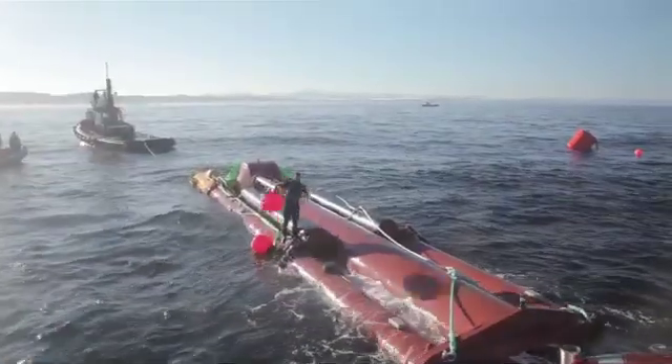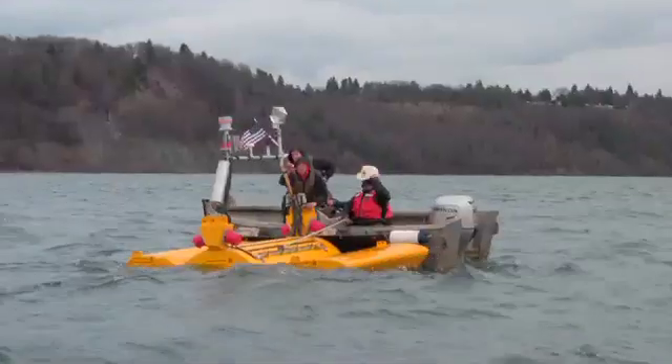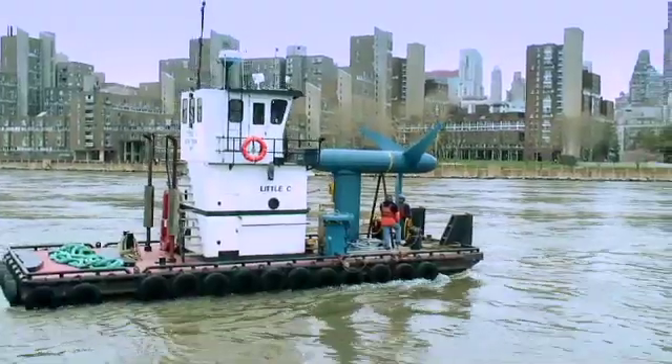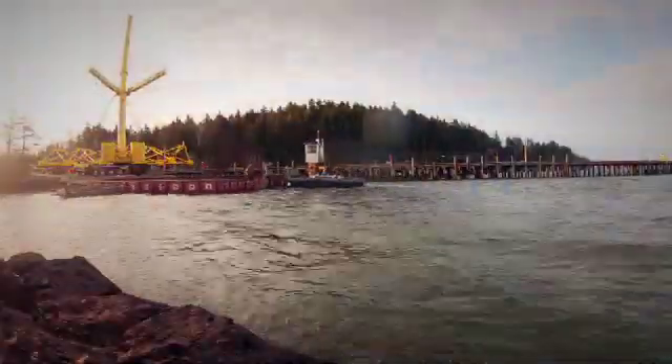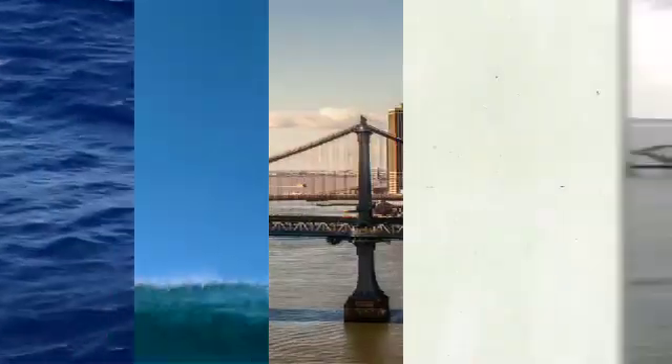Marine and hydrokinetic technologies are still a ways off from widespread adoption. But today, dozens of organizations are already working to deploy ocean power systems throughout the world. Marine and hydrokinetic technology — a new wave in harnessing clean, renewable energy from all sorts of water resources, right here at home.